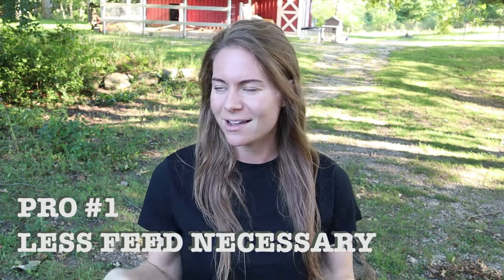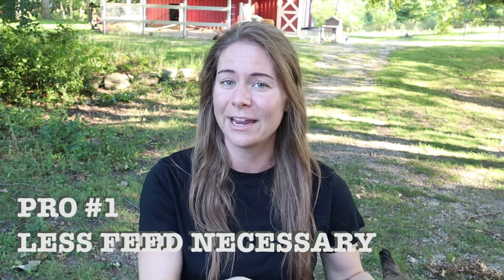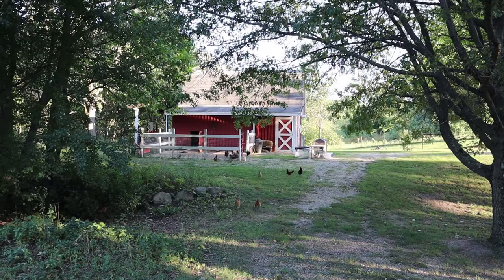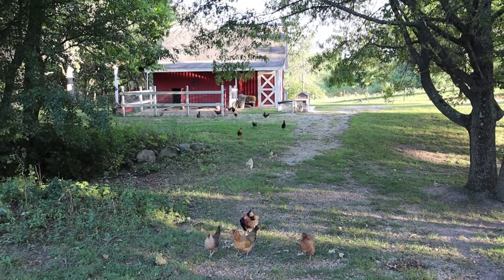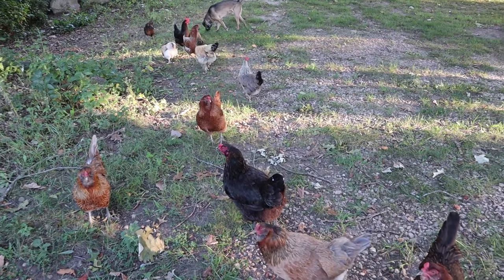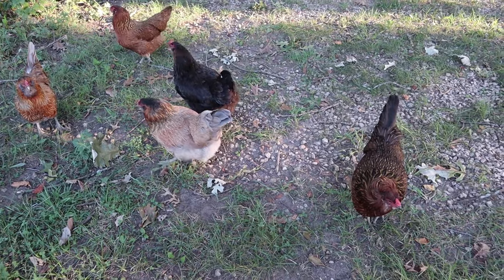Number one, one of the biggest pros to free-ranging your chickens is that they are going to consume less layer feed. To us, this means two things: we spend less money on layer feed, and it's also a convenience thing. Especially these days, I have a hard time lugging those big feed bags back and forth, so the fewer bags I have to bring to the barn, the better. They're able to supplement their diet in other ways — they eat greens, vegetation, and find protein in bugs and microorganisms in the dirt. Even though our chickens free-range all day, it's still in their best interest to provide plenty of layer feed free choice.